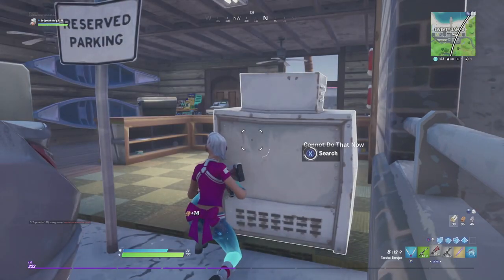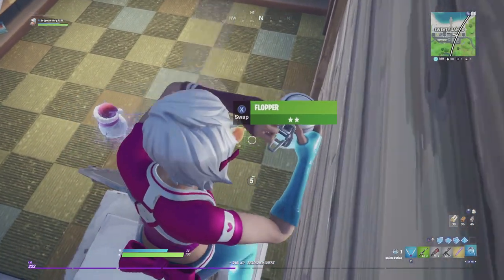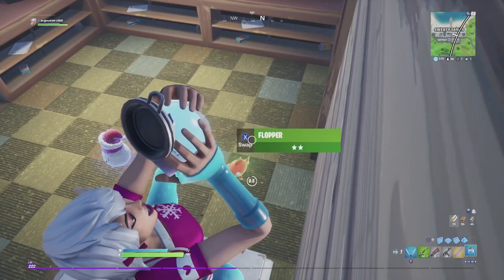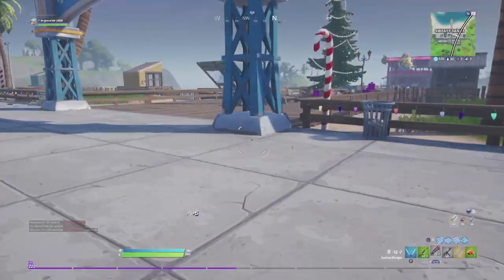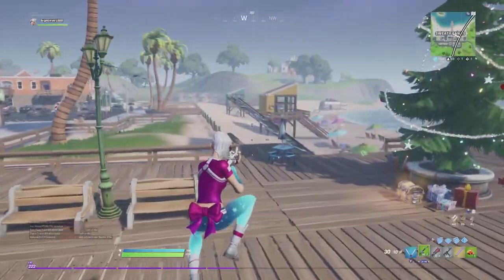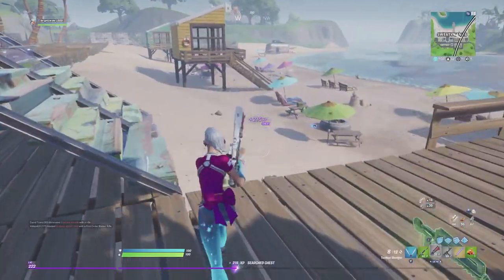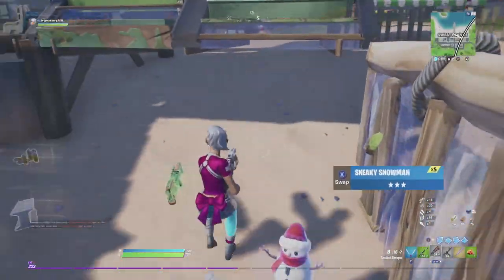Does she match her rarity? That's kind of hard to say, because this could have easily been an uncommon, even though she does have animations we really haven't seen on any other skin before. But she doesn't have a back bling, and by now everybody's accustomed to having back bling on their rare outfits. That's the only reason why I would consider this to be an uncommon — but other than that it looks pretty cool.